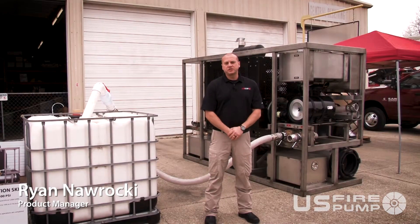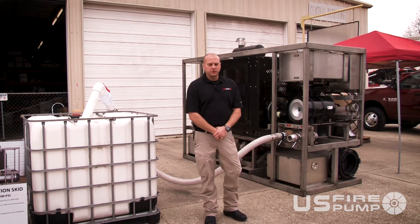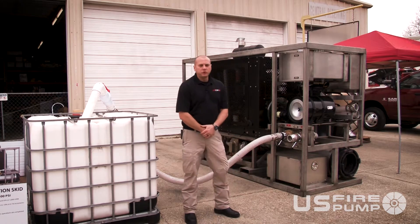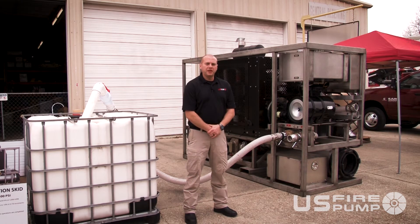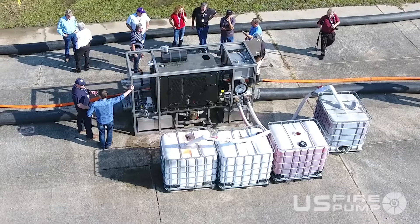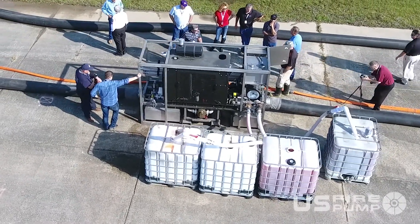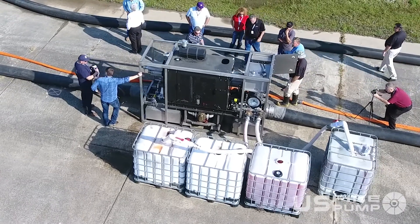This is our direct foam injection skid. It gives you the capability of doing your foam mixture away from the scene of an actual fire. The skid is a fully contained direct flow-based injection unit with a 300 GPM, 300 PSI foam pump. It has capability of discharges at one percent at 30,000 GPM, at three percent 10,000 GPM, and at six percent 5,000 GPM.